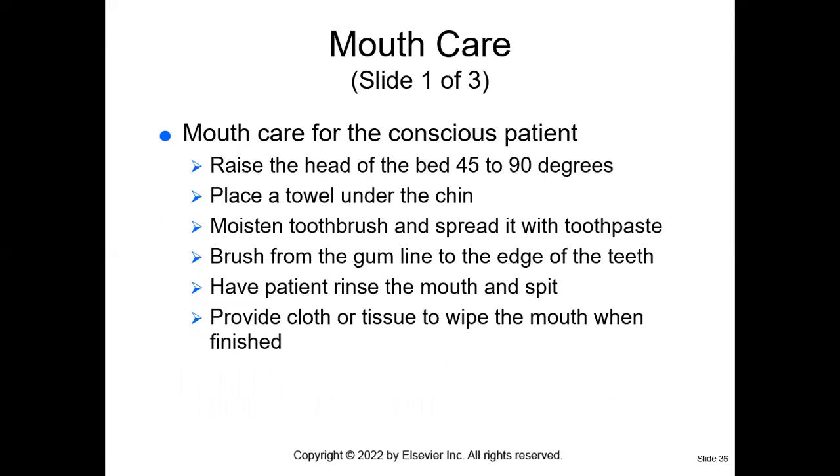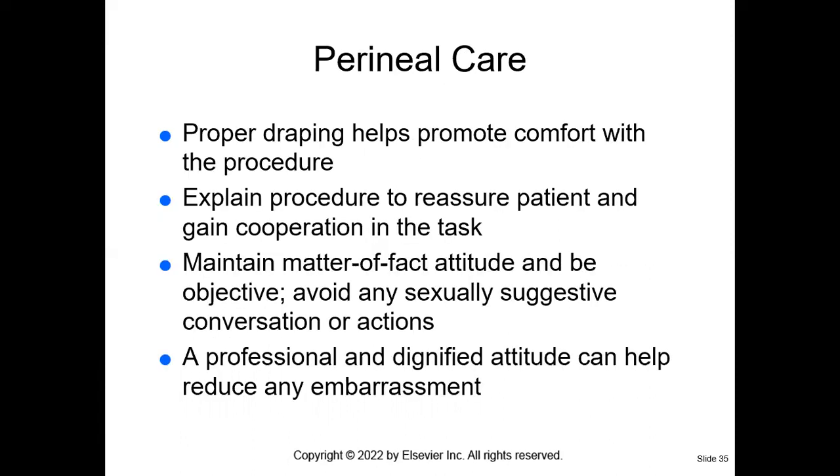Mouth care is so important for the conscious patient — and even more important for the unconscious patient. Think about all the millions of bacteria in our mouth. For the conscious patient, position them at 45 to 90 degrees, put the towel under the chin, moisten the toothbrush, spread it with toothpaste, brush from the gum line to the edge of the teeth, have the patient rinse the mouth and spit, and provide a cloth or tissue to wipe the mouth. If the patient is able to do this on their own, just set it up and let them care for their mouth.